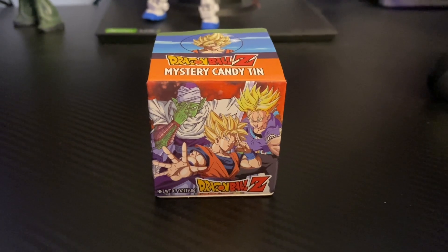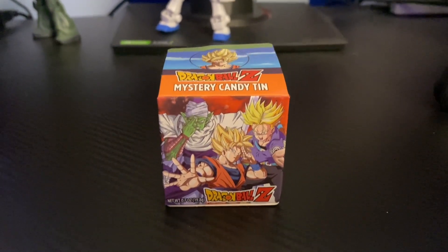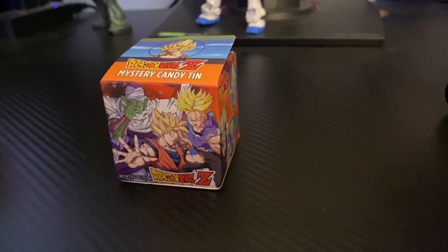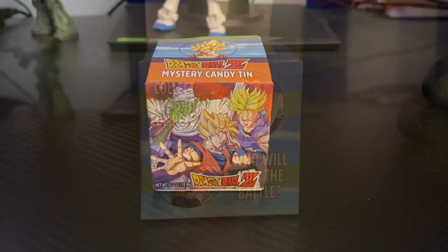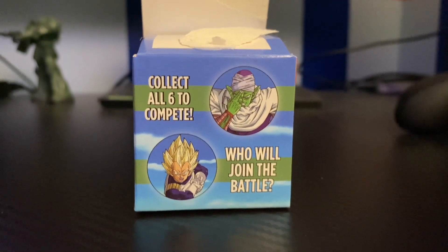And then for the Dragon Ball Z tin — I lied. I've already opened this. I have not eaten the candy yet, but I already know what tin I got. I taped the box, so it's kind of like a surprise. Let's open this now. You can collect all six — they've got six little tins, which is really cool.